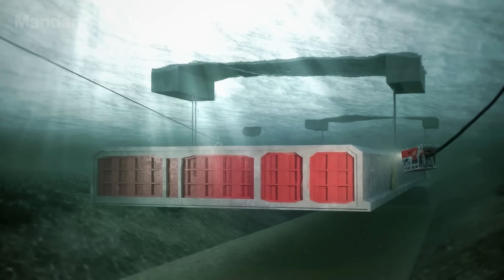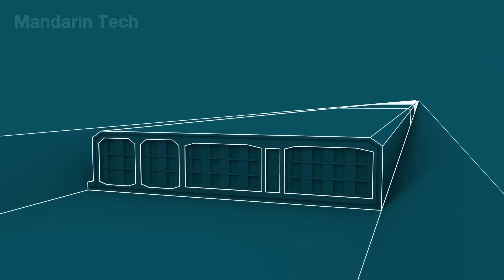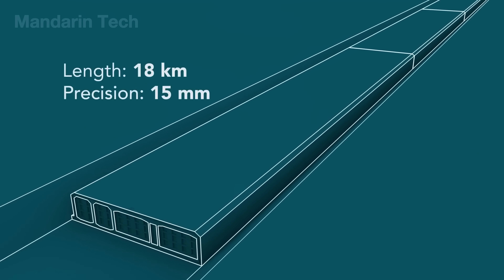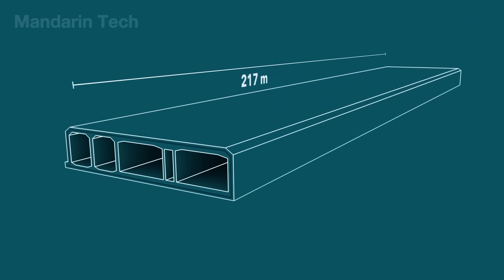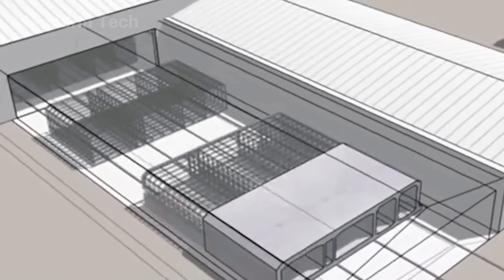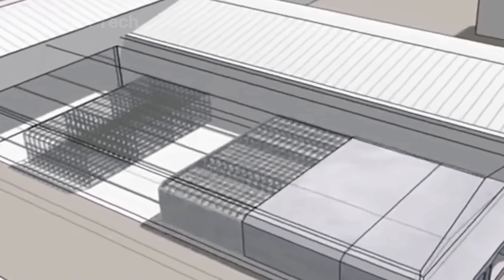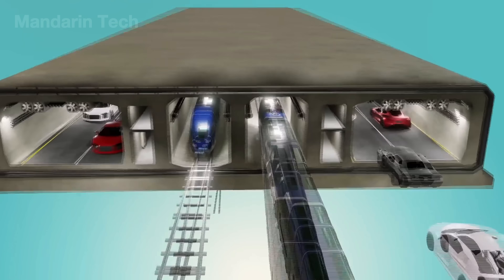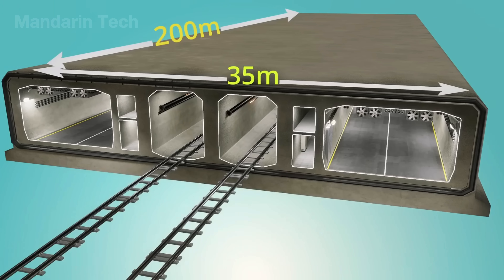The immersed tube method is one of the most widely used techniques for constructing underwater tunnels. The process begins with the prefabrication of massive reinforced concrete segments on land. Each standard element measures approximately 217 meters in length and weighs over 73,000 tons. These segments are manufactured with extreme precision to ensure perfect alignment and watertight sealing once submerged. Inside each segment, several compartments are designed for specific functions: two main chambers for highway lanes, one for a railway line, and another service corridor dedicated to future maintenance and inspection.